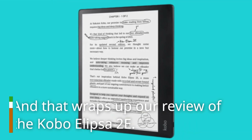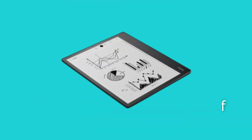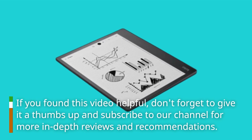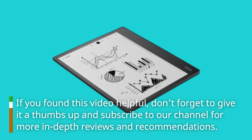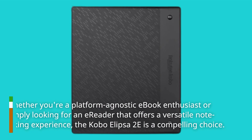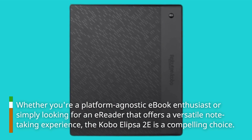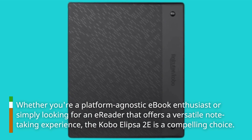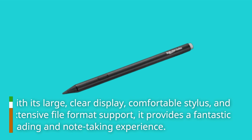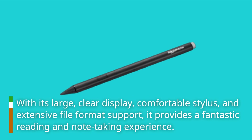And that wraps up our review of the Kobo Ellipser 2e. If you found this video helpful, don't forget to give it a thumbs up and subscribe to our channel for more in-depth reviews and recommendations. Whether you're a platform-agnostic e-book enthusiast or simply looking for an e-reader that offers a versatile note-taking experience, the Kobo Ellipser 2e is a compelling choice, with its large, clear display, comfortable stylus, and extensive file format support.